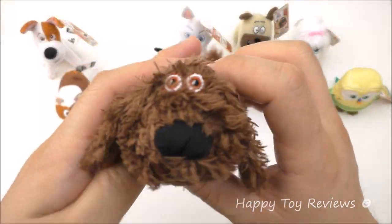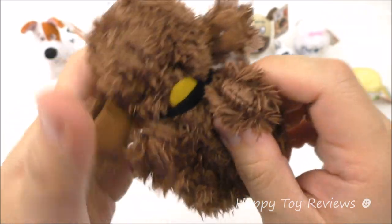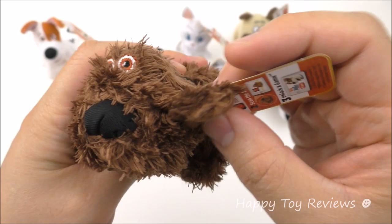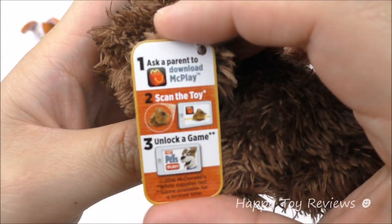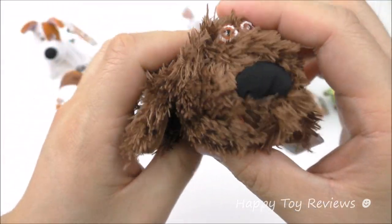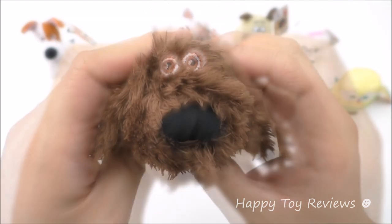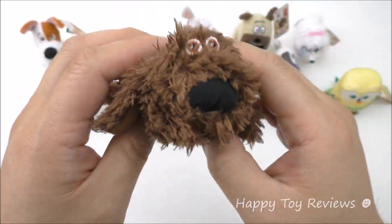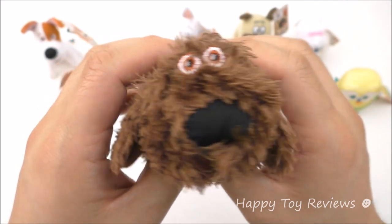Toy number two is Duke. He's also fluffy — love the hair. There's his collar, a nice big collar, and look at his ears. Duke is actually a mongrel, so it's very hard to tell what type of breed he is, but it looks like he's got a bit of Newfoundland dog in him. In the movie Duke is voiced by Eric Stonestreet.